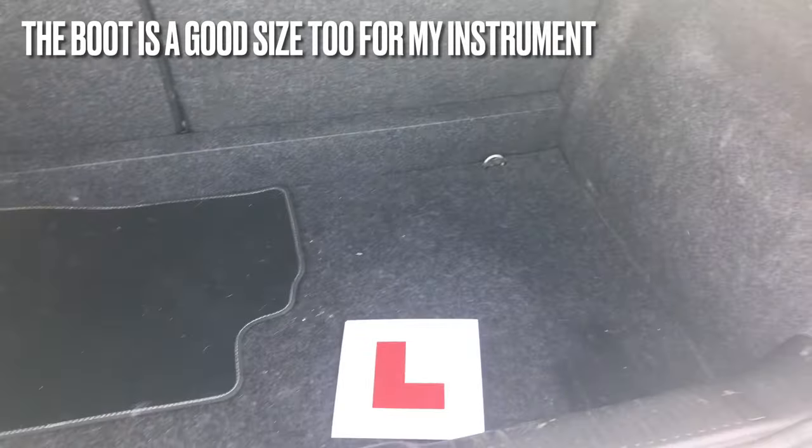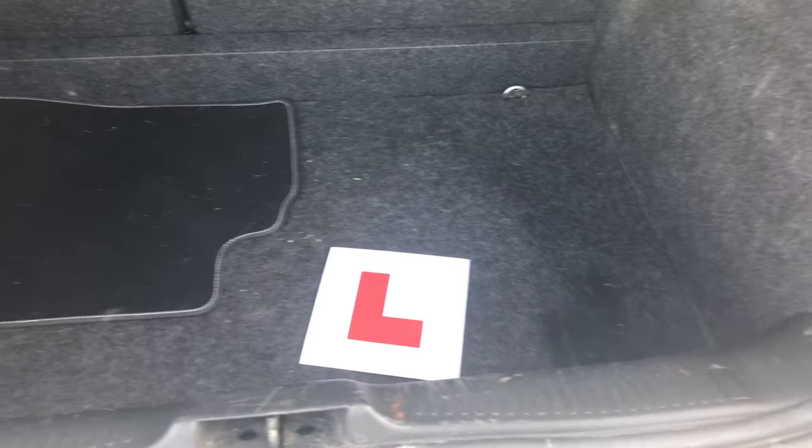Here's what the boot looks like — I just have my L-plates for the back, a spare wheel, a car mat, and that's literally it. So guys, that's the end of this video. I hope you enjoyed it — give it a thumbs up if you did, and I'll see you in my next video next week. Bye guys!